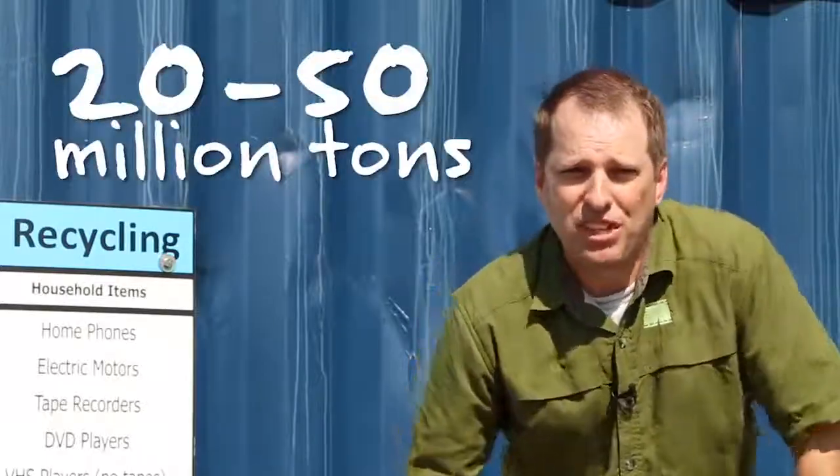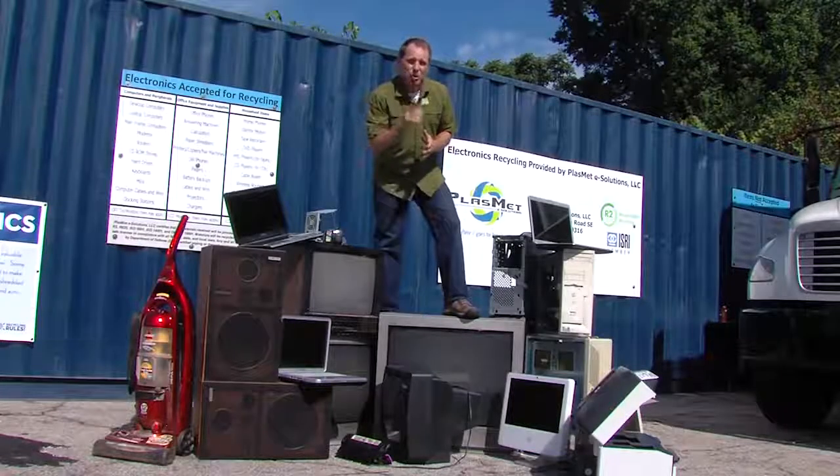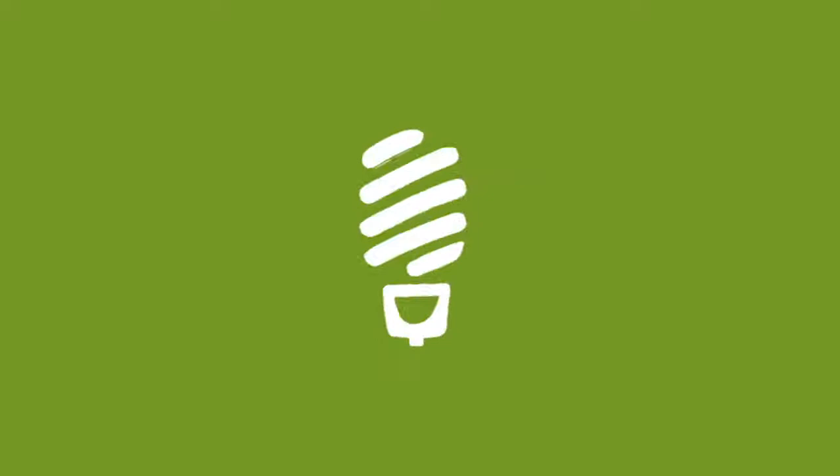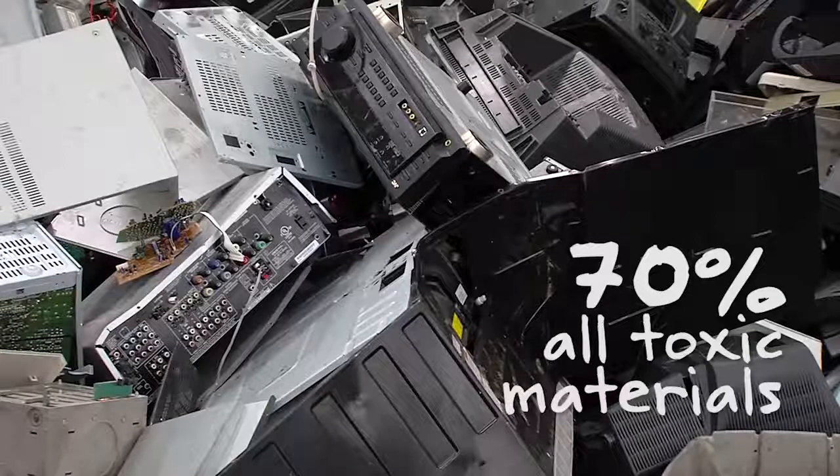Every year globally we generate 20 to 50 million tons of e-waste, and according to the US EPA, less than 20% of that gets recycled. Today we're going to find out why we need to be doing a much better job. One compelling reason is that 70% of the toxic materials in our landfills are comprised of e-waste.